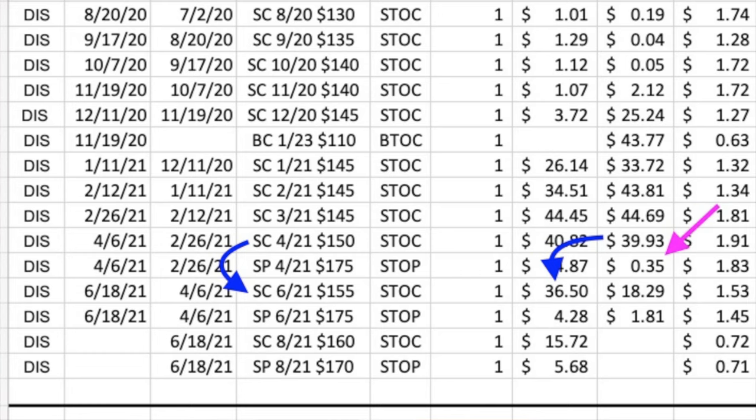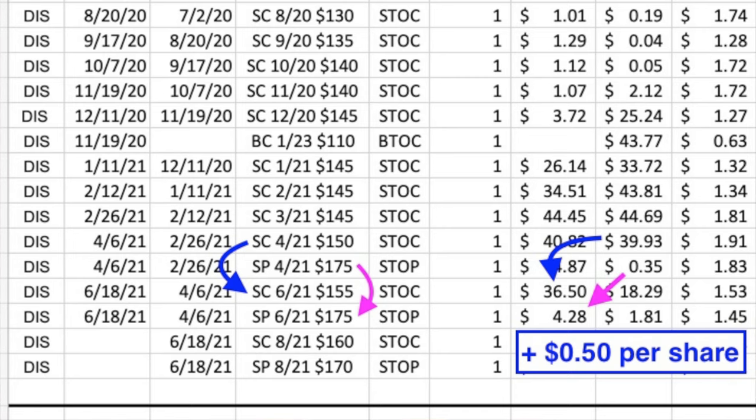About a month and a half later on April 6th, with the time value of the April option pretty much gone, we closed out the April $150 call for $39.93 per share and also closed out the April $175 put option for 35 cents per share. With Disney trading at $187, there wasn't enough premium even selling the $175 put to roll the call up and out to May, so we went out to the third Friday of June. In doing so, we rolled the call option up by five more dollars and sold the third Friday of June $175 put to help pay for it, pocketing an additional 50 cents per share.